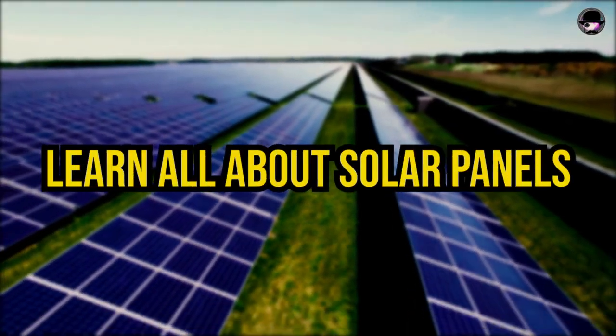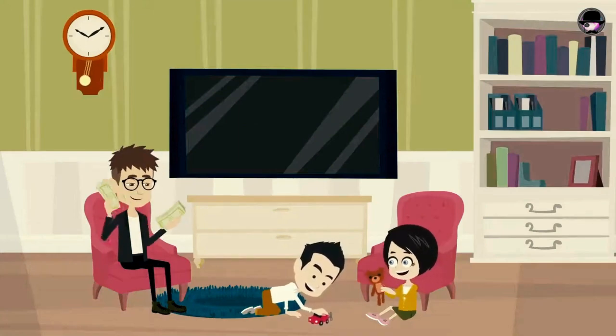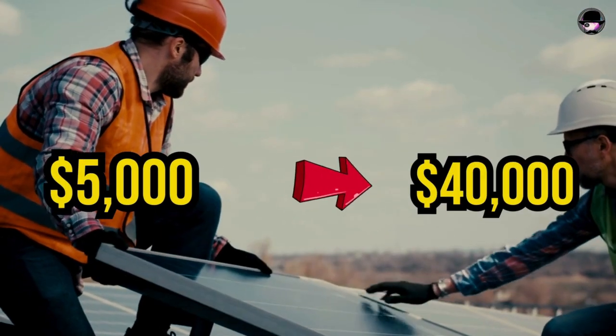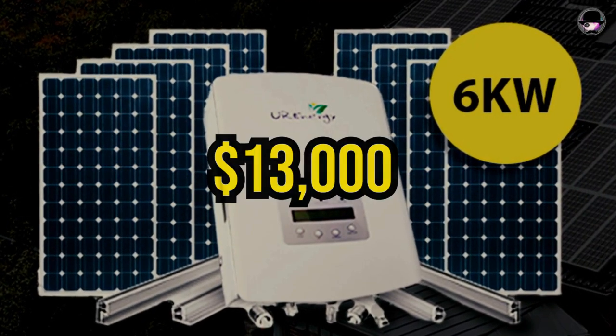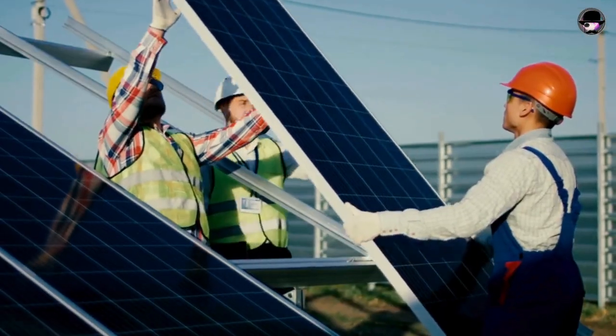Learn all about solar panels, starting with how much it costs to install them in your home. While costs can vary significantly, ranging from $5,000 for a small system to $40,000 for high-end installations, the average expense with installation falls between $13,000 and $20,000 for a 6kW system, depending on the state.